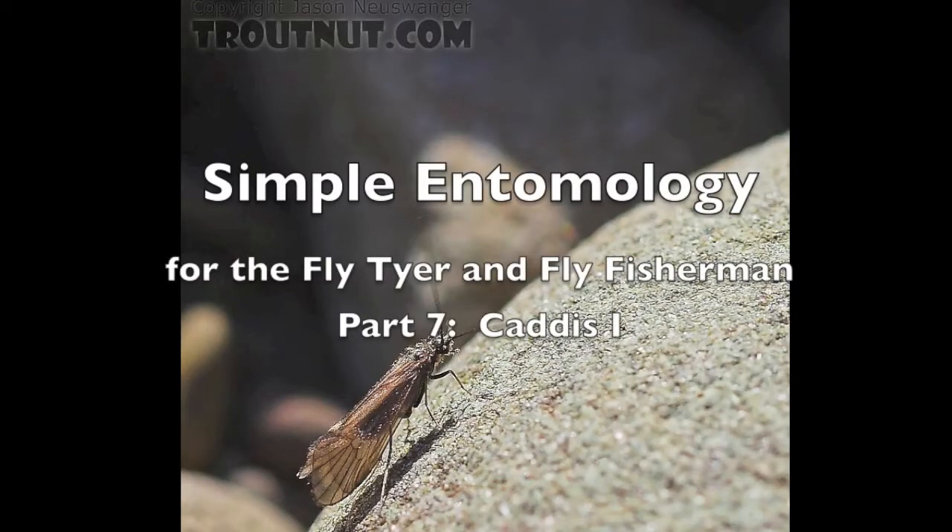Welcome to Simple Entomology for the Fly Tier and Fly Fisherman, Part 7. I'm Raj Kletke, and today we'll be looking at caddis.